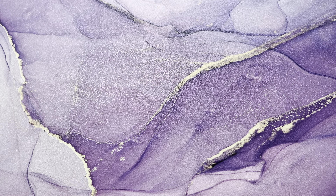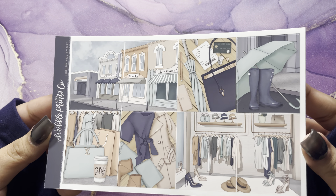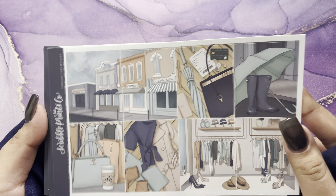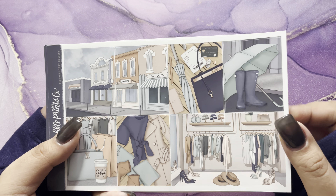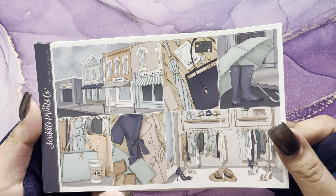Hi guys, welcome back to my channel. Today I have my February subscriptions and we're just gonna get right into it. The first one I have is my Scribble Prince Co February 2022 mystery, and here she is. I like it — I'm not in love with it and I don't absolutely hate it. I will be using it; I do love Rainy Day Kids.